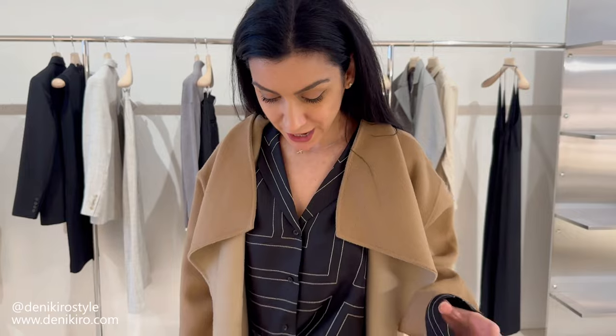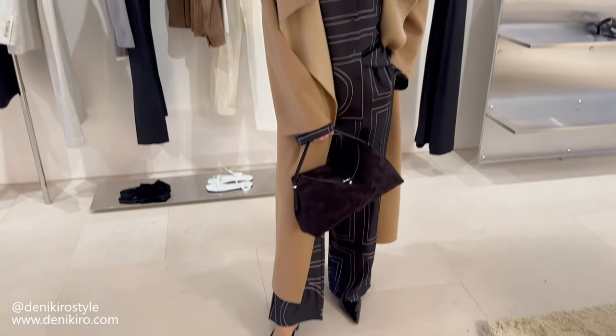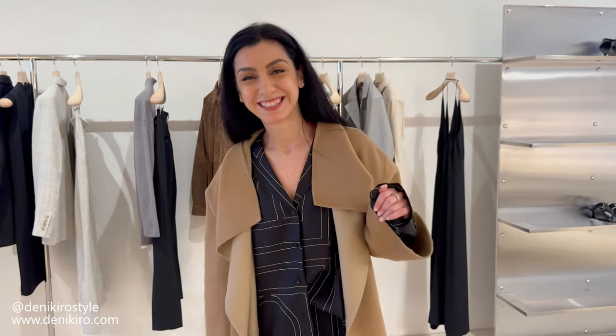Going back to my favorite camel coat — I love the color combination of black and camel, it's so chic and immediately dresses up the outfit. Paired with the black suede bag, this outfit is great for work but also for outings after. The material is really light, so it will take you from spring all the way to the beginning of summer.